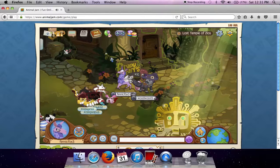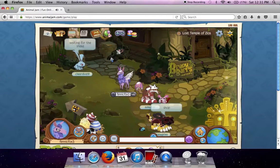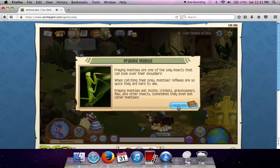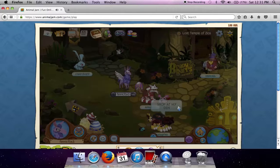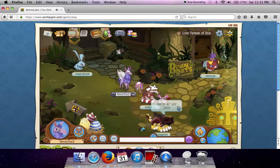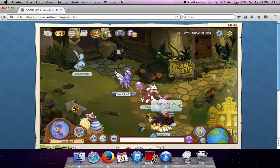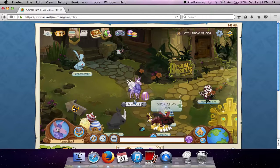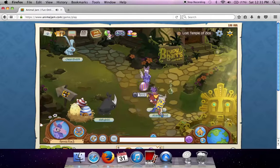A lot of people are growing out of Animal Jam, which is quite sad. Because I mean, it's a great game — you shouldn't quit Animal Jam, it's fun. Sure, it can be a bit laggy, but it's got lots of educational things and it's got other stuff.